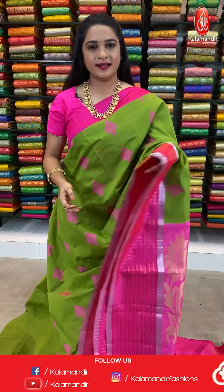To purchase this saree, take a screenshot along with the code and send it on our WhatsApp number 9852-985-2999. For more unique collections and exciting offers, do visit our website www.kalamandir.com.